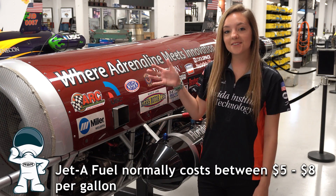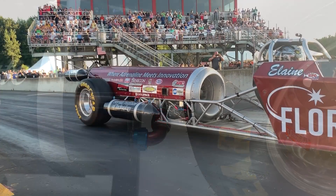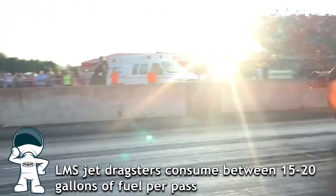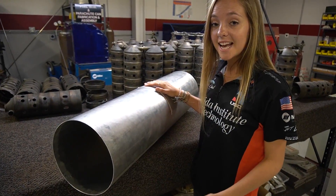These jet dragsters run on standard grade Jet A fuel. The fuel is run through an inch-and-a-quarter fuel line at the back of the tank that is connected to the jet engine. It is then transferred to the afterburner and then the main engine fuel pump.